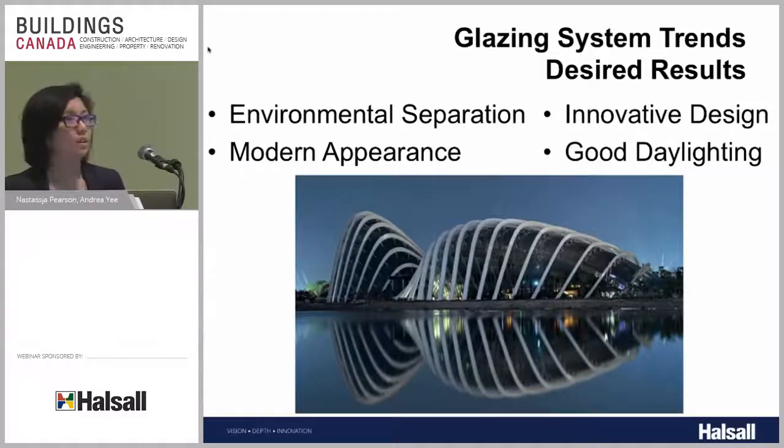It's important to understand why we use glass and its properties so we can manage the consequences. Glass is a readily available material that creates an environmental separation. It allows designers to incorporate it into innovative designs, such as the largest columnless glass greenhouse in the world, located in Singapore. Glass also fits with the modern appearance and, most importantly, lets in good daylight.